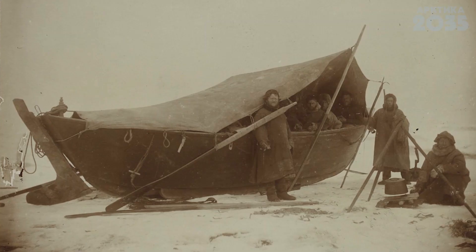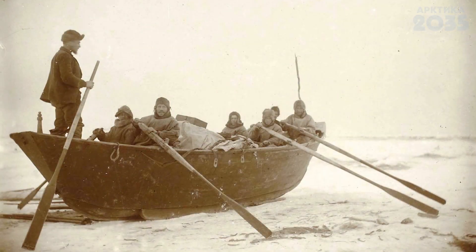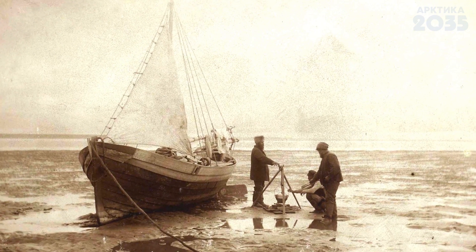У «Коча» был довольно интересный корпус по своей форме — он был довольно округлый, что позволяло льду выжимать его на поверхность, а не раздавливать. Форма корпуса «Коча» позволяла вытащить его на лёд и тащить за собой волоком. Также на Ямале между реками были участки, которые позволяли перетаскивать это судно по земле.